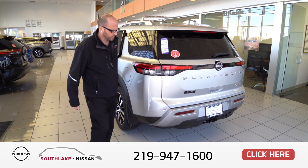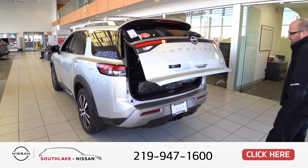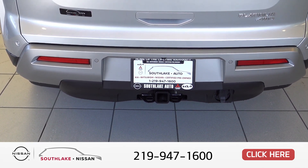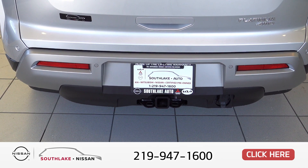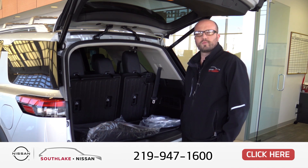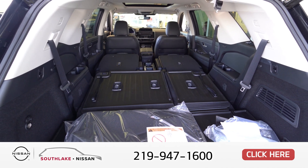Moving to the back, you have a power tailgate, a rear camera with a 360-degree complete view, and a trailer package. The rear bumper sensors provide detection alerts for pedestrians and any object the size of a baseball from about 15 feet away. With the seats folded down, you get the best cargo room in its class.